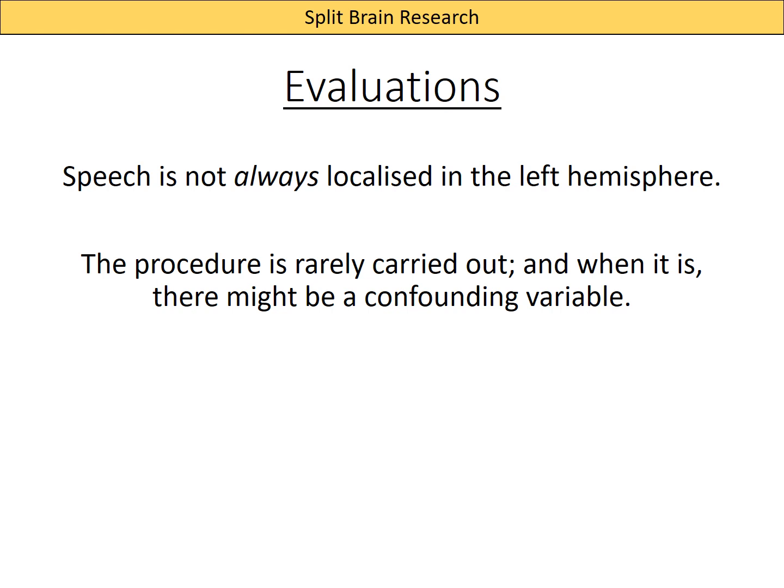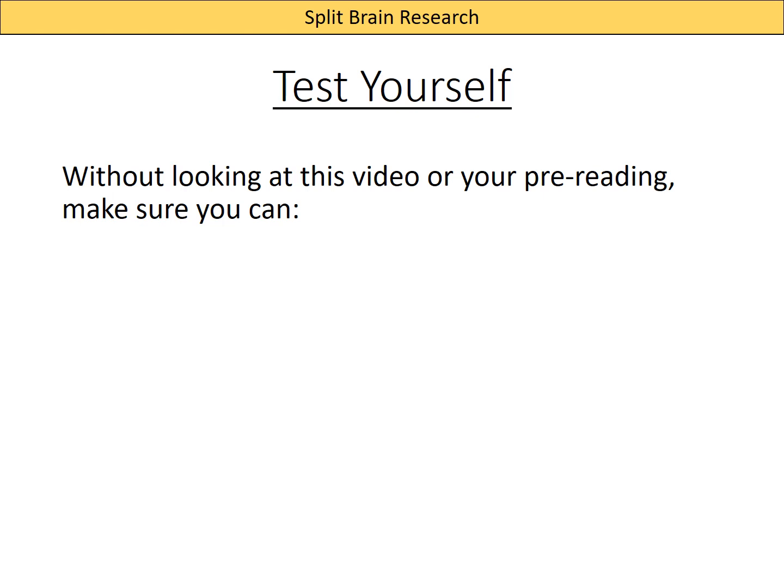When thinking about split brain research, it's worth noting that speech is not always localized in the left hemisphere — true of most people but definitely not everyone. Also, this procedure is rarely carried out now, so research involves very small sample sizes — maybe only two or three people. We also have to remember these people underwent a medical operation for a physical disorder, meaning their brain was probably not average to begin with, which could be a confounding variable rather than the split corpus callosum itself.